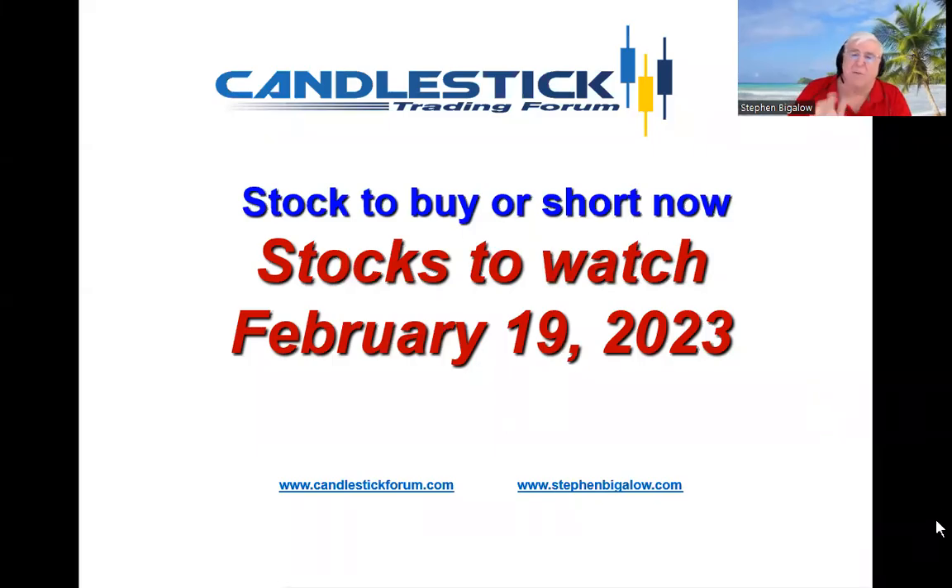Hello, my name is Steve Bigelow with the Candlestick Forum. It's becoming pretty evident which stocks to buy or which stocks to short in this market.